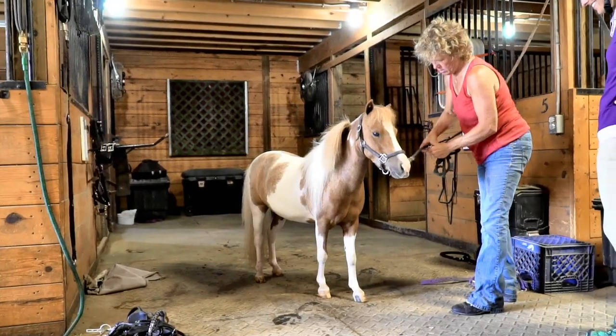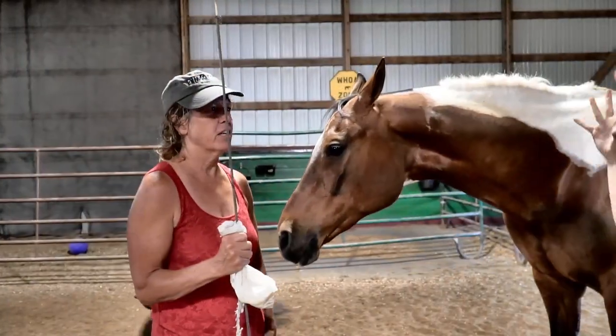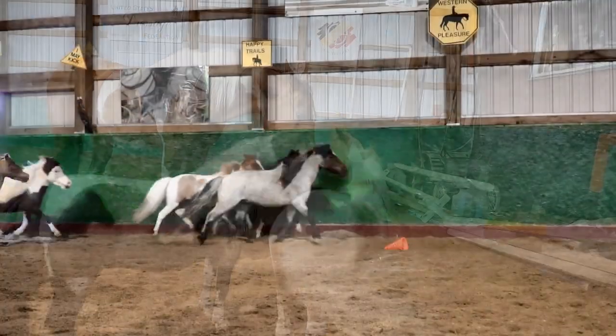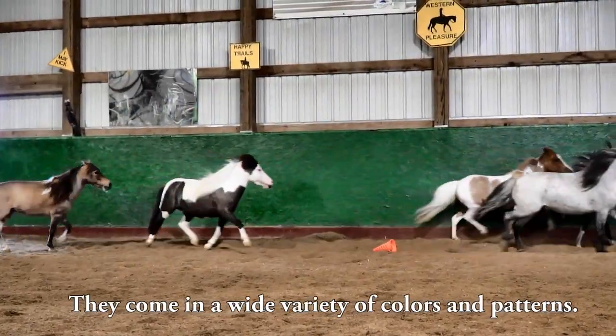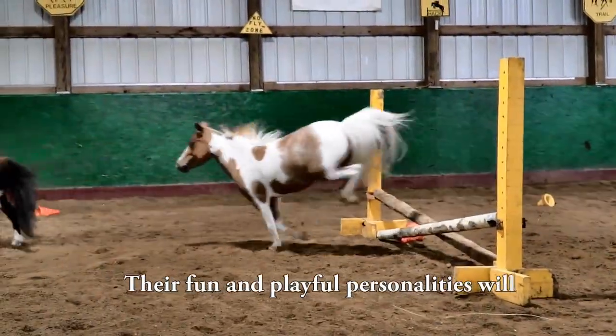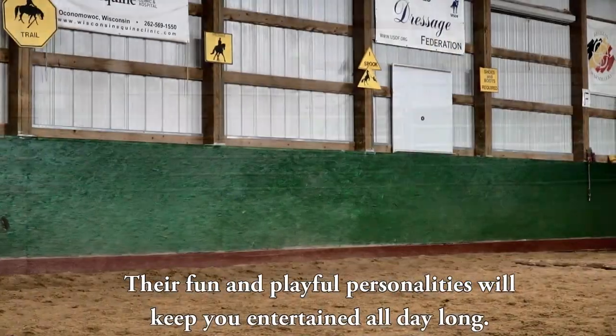The ideal mini is like a horse shrinky dink — perfect proportion in everything. They come in a wide variety of colors and patterns, and their fun and playful personalities will keep you entertained all day long.